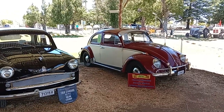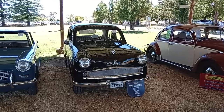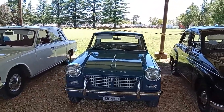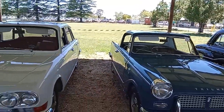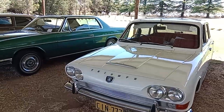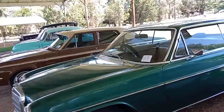Here at the Uralla show, we can see the other cars on display: a '62 Volkswagen Deluxe, a '58 Morris Minor standard, a Triumph Herald in very good condition — two door with a removable roof — and next to the Triumph, an early model Mercedes.